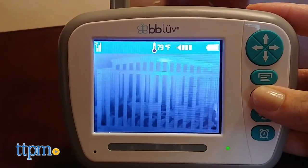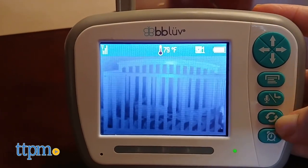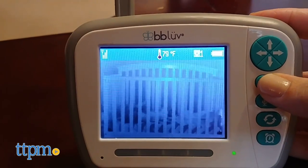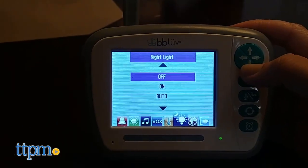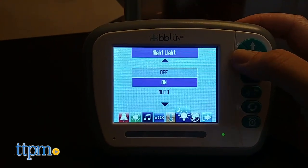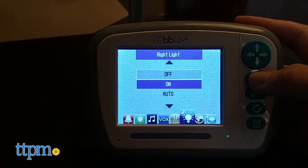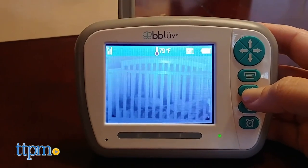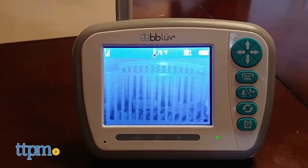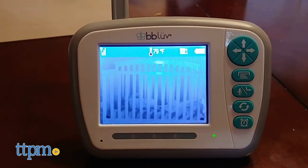At the end of the day, there are a few things you want out of a baby monitor, but first and foremost, you want to be able to clearly see and hear your baby, whether it's the middle of the afternoon or 2am. Thanks to the BB Love Vizio's Crystal View technology, the 3.3-inch LCD screen provides a clear visual on your little one, day or night. The monitor will automatically switch to night vision when the room reaches a certain level of darkness.